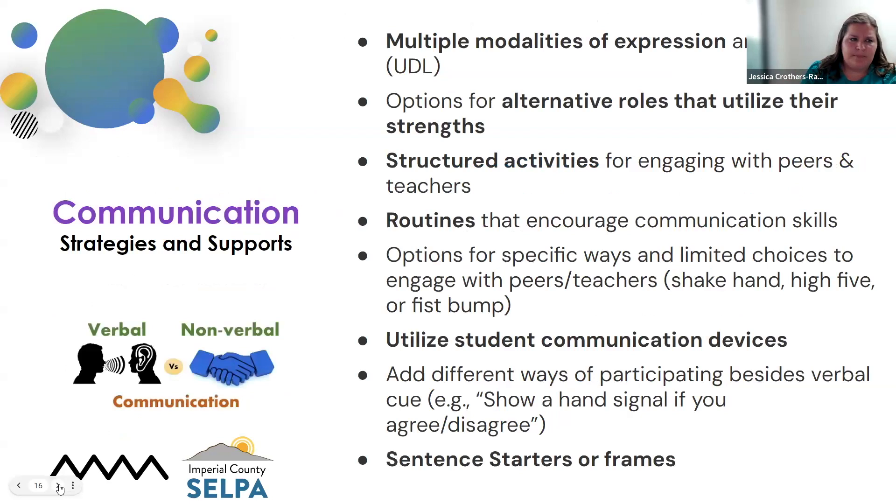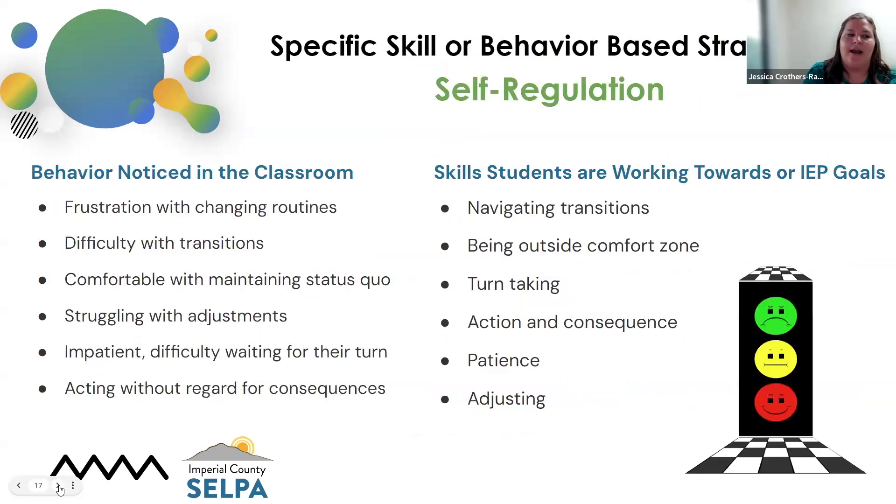Strategies and supports for communication include multiple modalities of expression: we might have a choice board, a talk button that expresses when pushed, or an AAC device — high-tech or low-tech. There are so many different ways to give our students the opportunity to speak beyond verbal response. Another strategy is structured activities — giving students the opportunity to engage with their peers in a structured way, different ways to communicate or greet each other like a handshake or fist bump, and utilizing sentence starters: 'I want,' 'I like,' 'I go.'